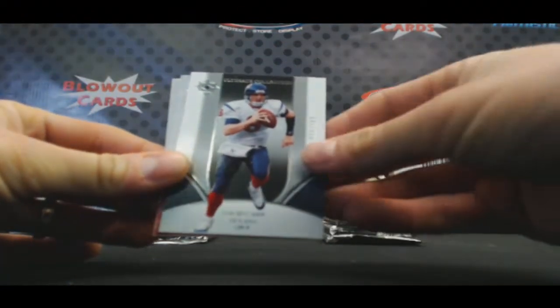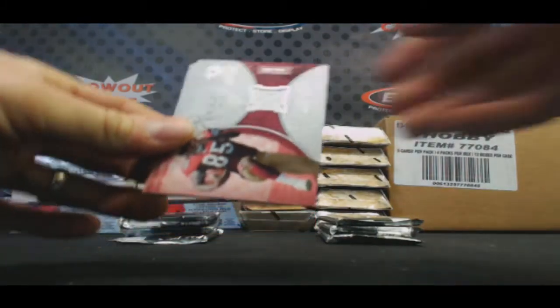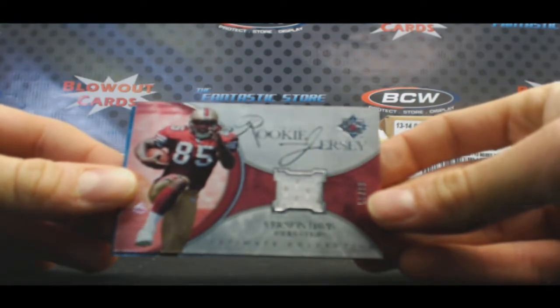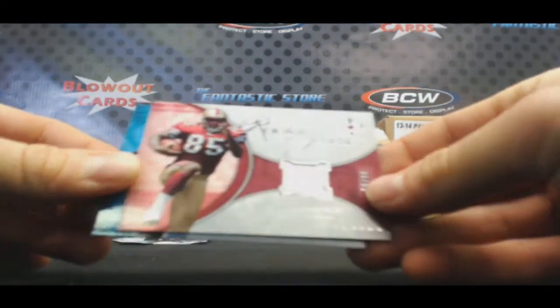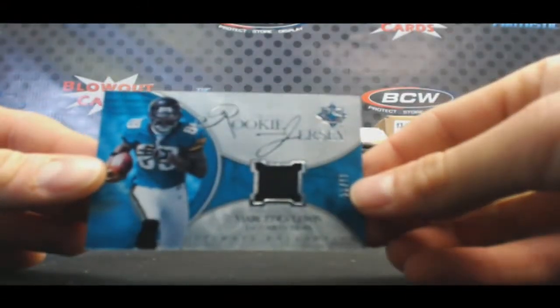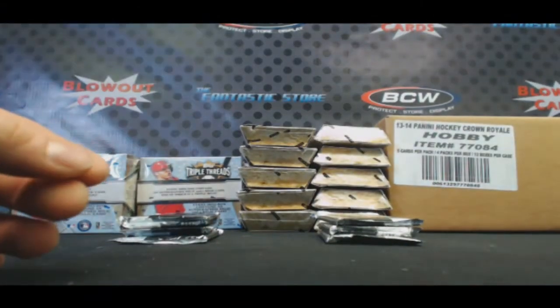David Carr 525. Oh, it's a two-hitter I believe — yep! Vernon Davis jersey numbered to 99, and Mercedes Lewis jersey to 99. Eric's in the lead!